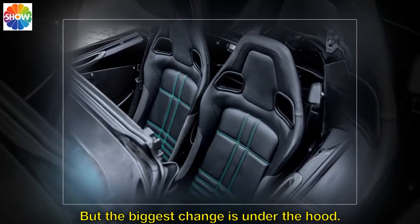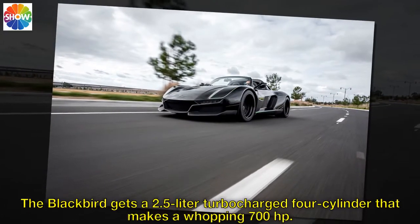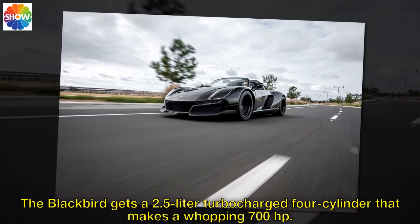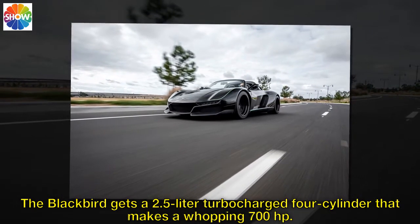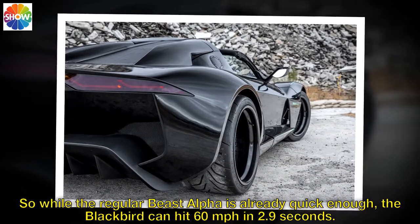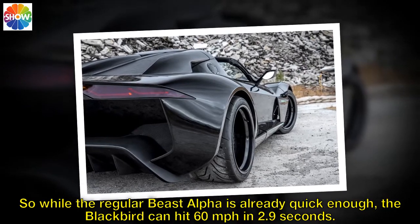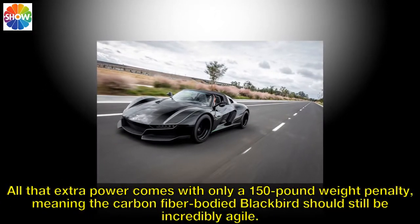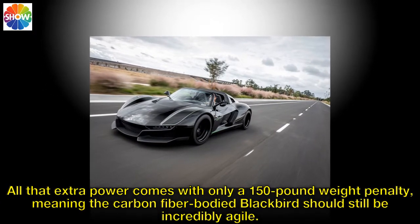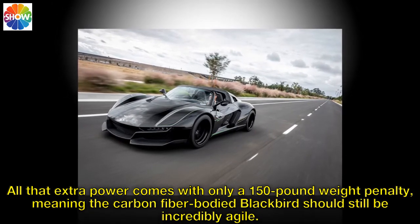But the biggest change is under the hood. The Blackbird gets a 2.5-liter turbocharged four-cylinder that makes a whopping 700 horsepower. So while the regular Beast Alpha is already quick enough, the Blackbird can hit 60 miles per hour in 2.9 seconds. All that extra power comes with only a 150-pound weight penalty, meaning the carbon fiber-bodied Blackbird should still be incredibly agile.